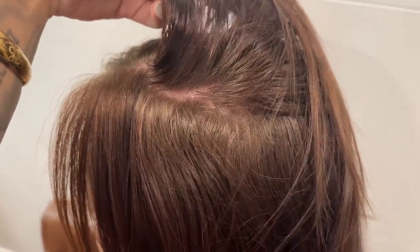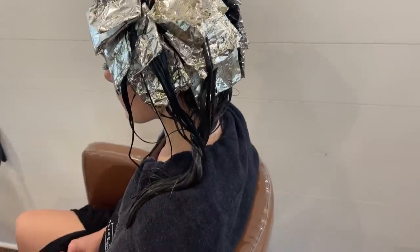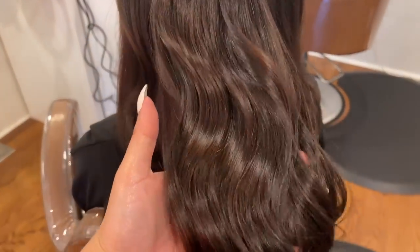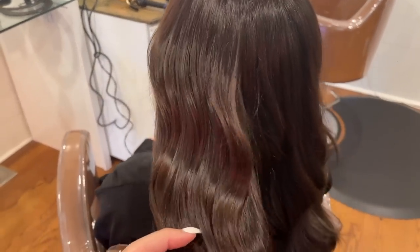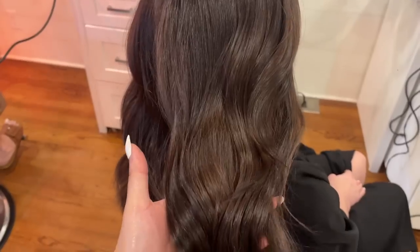My client came in for a reverse balayage — she wanted a really dark chocolatey brown with dimension, not a solid color. I noticed her natural color at the roots was actually quite light, like a dark blonde or light brown. We did a thorough consultation and I explained that having such a dark color at the root is going to be pretty high maintenance — she agreed she was okay with that. I did an all-over root application with 4N color, left a few pieces out in foils with conditioner, then applied the dark color to everything else for a dimensional brown balayage. It came out so shiny and beautiful — she was really happy, and so was I.